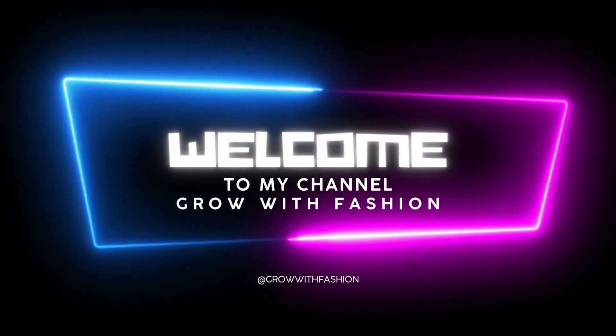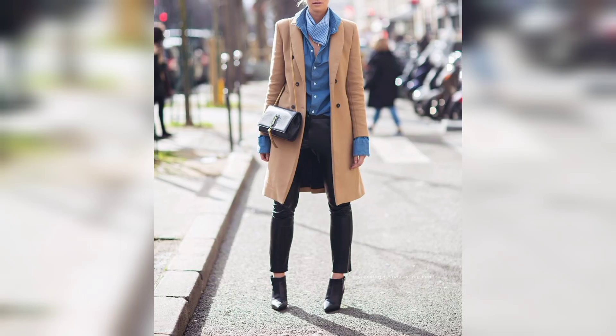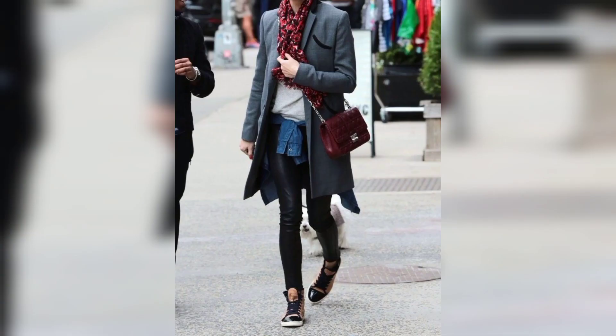Hello and welcome to my channel. If you are looking for some winter outfit inspiration, you have come to the right place. We have put together a selection of our favorite winter looks to help you stay warm and look great this season. From cozy coats to chic boots, there is something for everyone in our winter fashion edit.